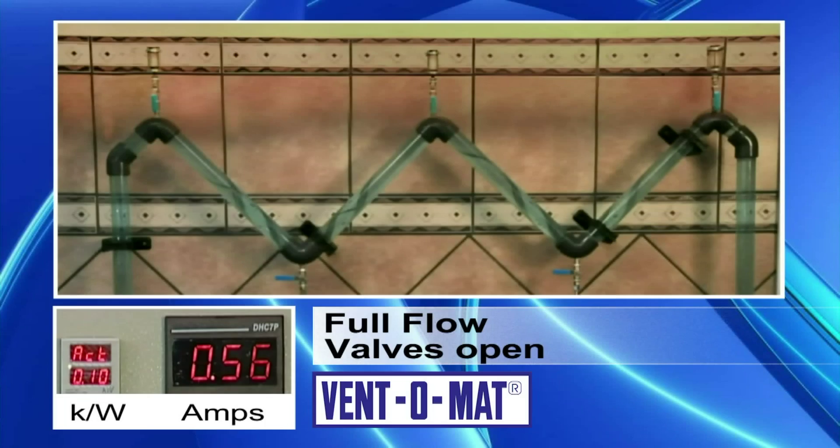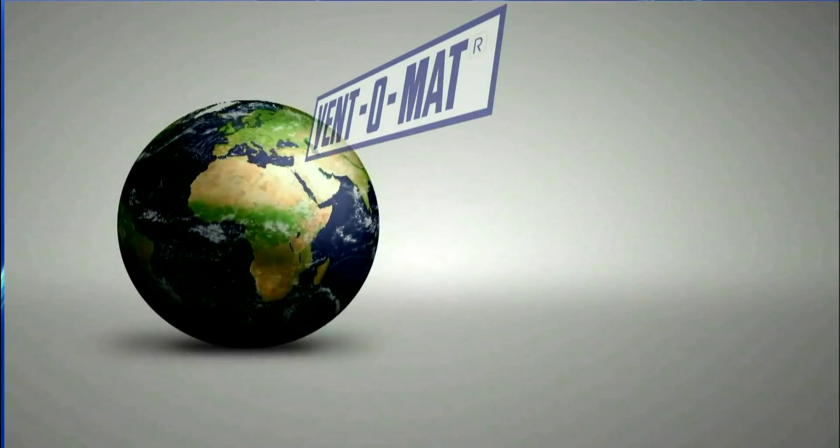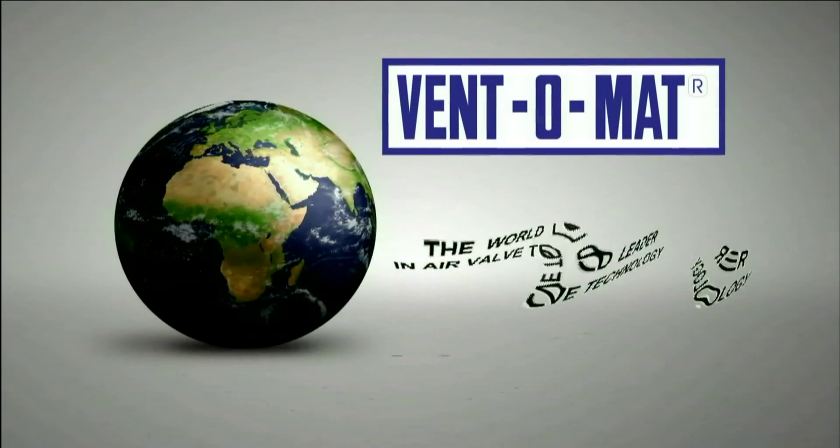Notice that the kilowatt reading is not nearly as high as when the valves were closed. In fact, the reading is 0.1 kilowatt, which is a massive 50% saving on energy costs over the pipeline with the valves closed. Ventomat — the world leader in air valve technology.